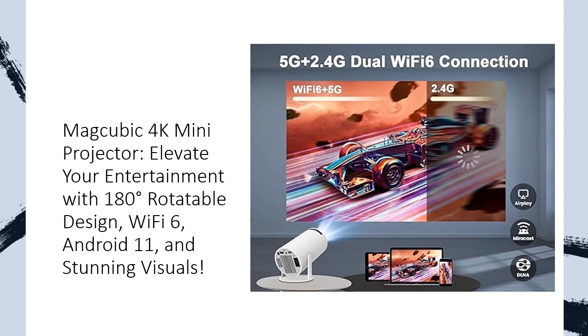Compact and portable, this projector is powered by an ARM Mali G31 MP2 GPU for top-notch graphics. The MagCubic 4K Mini Projector guarantees an unforgettable cinematic journey with its impressive features and ease of use.